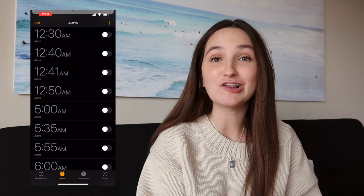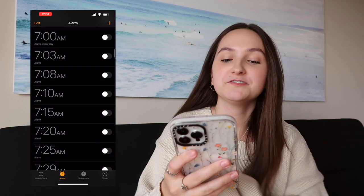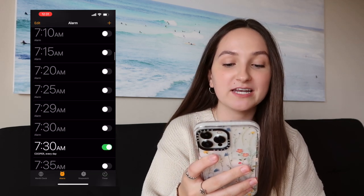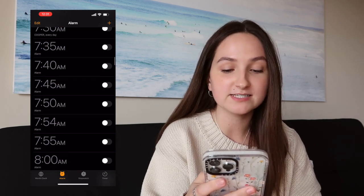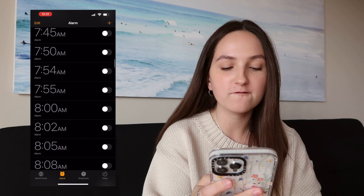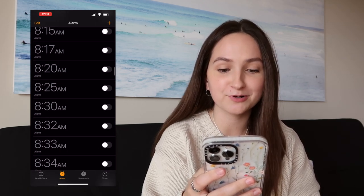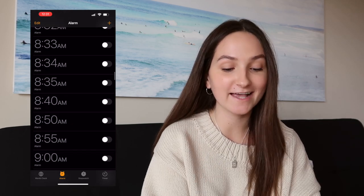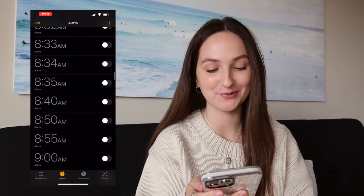Next to that I've got the Clock app, and look how many alarms I have — it's ridiculous. I'm talking alarms from 7:00 AM all the way through 9:00 AM, every few minutes. The thing is, I set all of these to try to get myself to wake up in the morning.